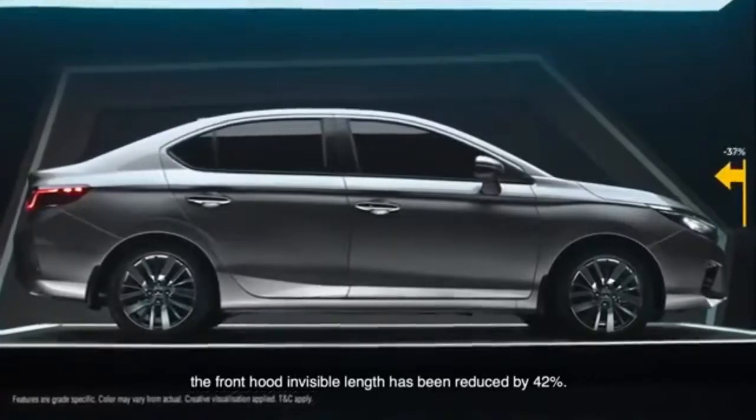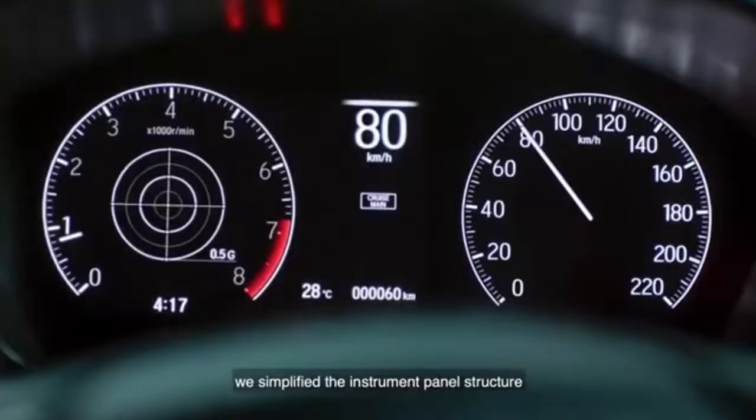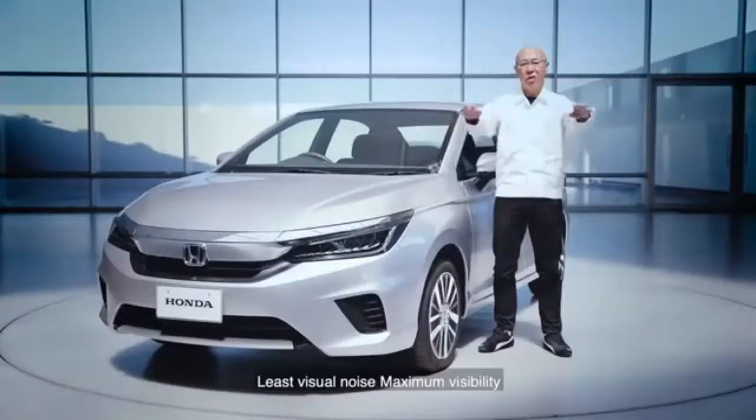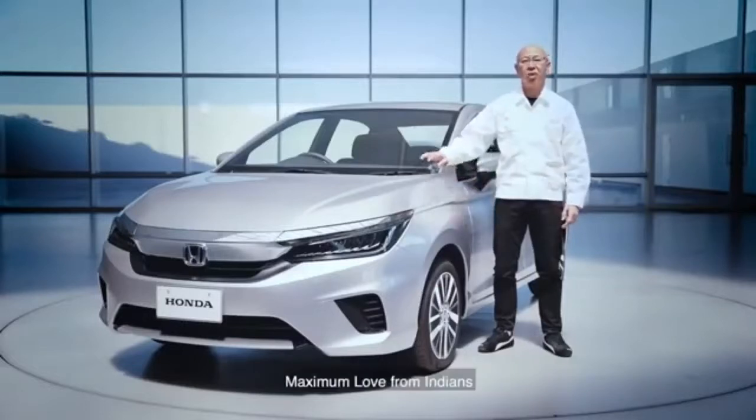Our focus was to minimize visual noise, both inside and outside the cabin, creating a highly efficient cabin in the new city. The front hood invisible length has been reduced by 42%. We simplified the instrument panel structure and made it in a horizontal and linear form — least visual noise, maximum visibility, maximum love from Indians.